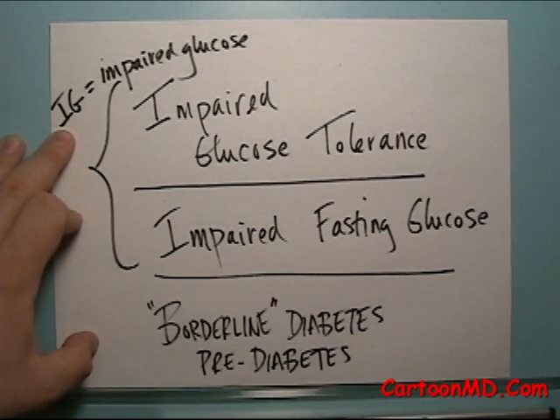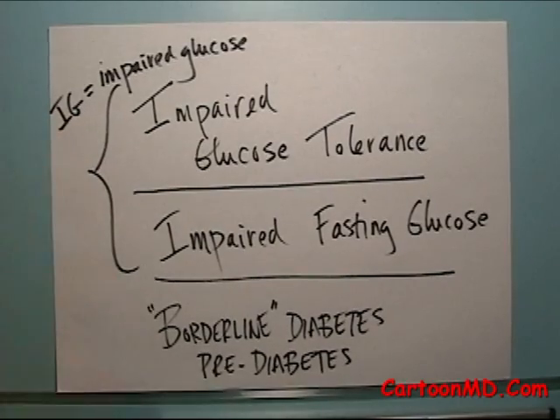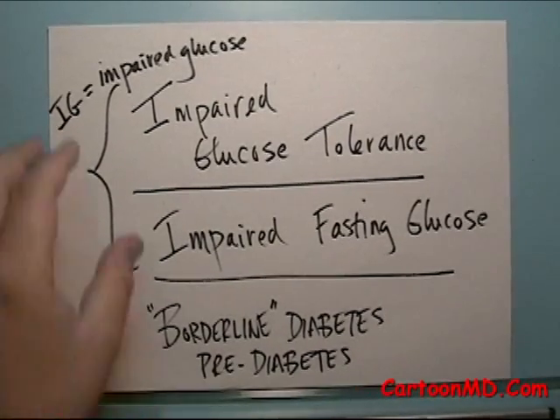This topic has become much more popular in its discussion nowadays. The question is why. If somebody has a sugar that's a little bit high but it's not quite diabetes, what does it matter? Well, there are a couple of things to go over.